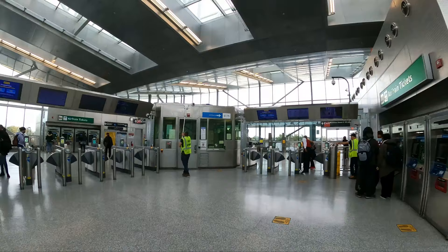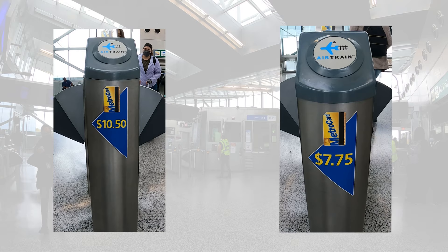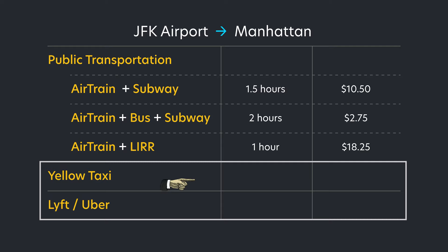I'm at JFK airport, walking along documenting this trip, and then I see these turnstiles to exit the AirTrain — one side labeled $10.50 and the other $7.75. Could you imagine the mass confusion this is causing? Settle in, because we have a lot to unload. I thought I was going to make a simple video of how to transport yourself from JFK to Manhattan, but nothing is really that simple when it comes to transportation in New York City.